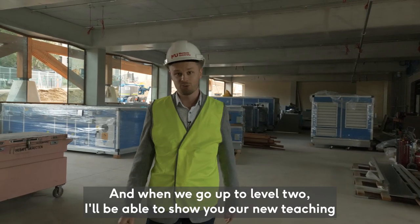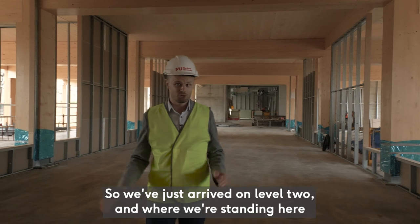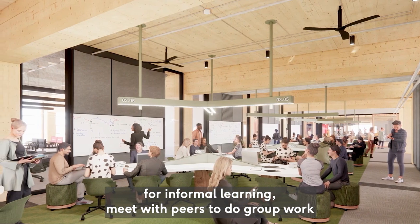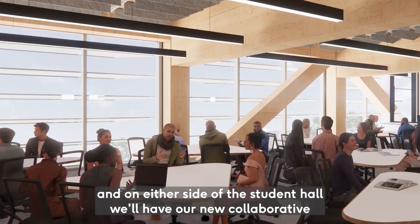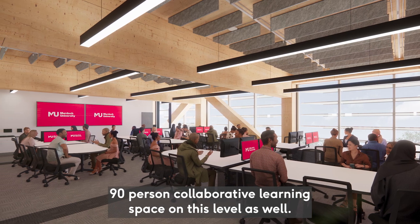When we go up to level two I'll show you our new teaching and learning spaces. We've just arrived on level two, and where we're standing here is a fantastic new student hall which will be excellent for informal learning, meeting with peers, and doing group work. On either side of the student hall we'll have our new collaborative and tech-enabled teaching and learning spaces. There'll also be a large 90-person collaborative learning space on this level as well.